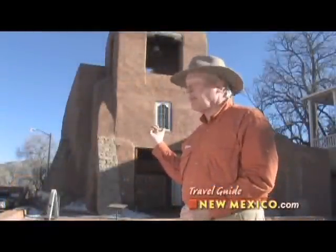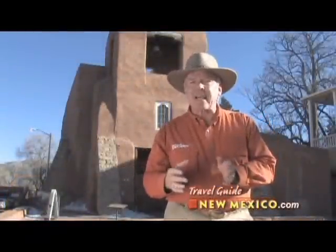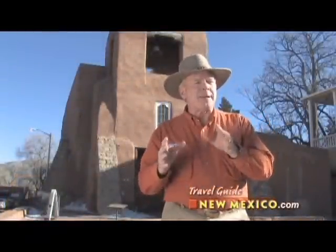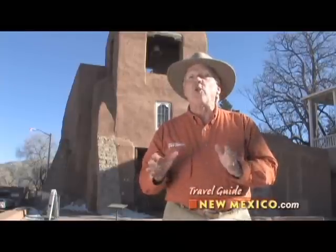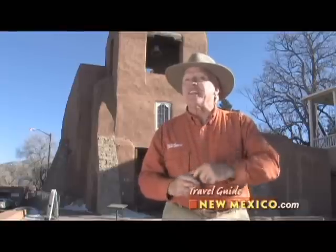Check out this church. It's the San McGill Mission. It was founded in 1610, and that's about 10 years before the Pilgrims landed in this country. It's the oldest church still in use in this country today.